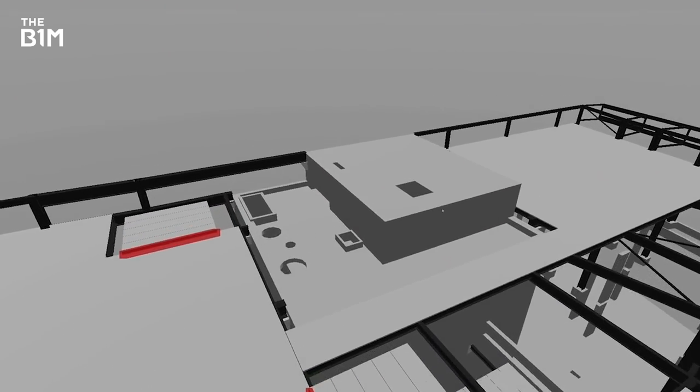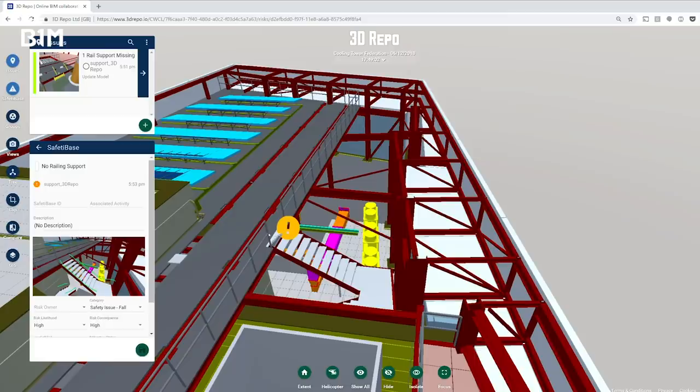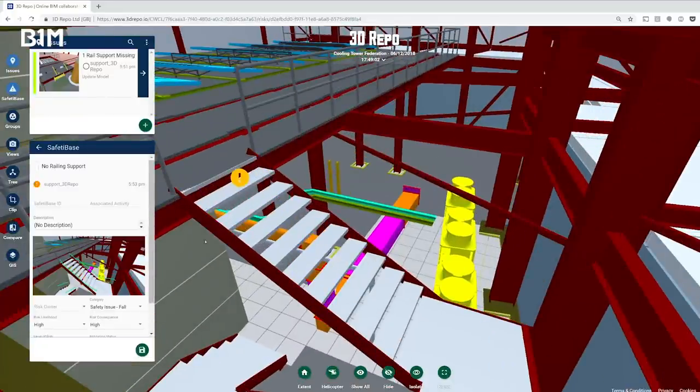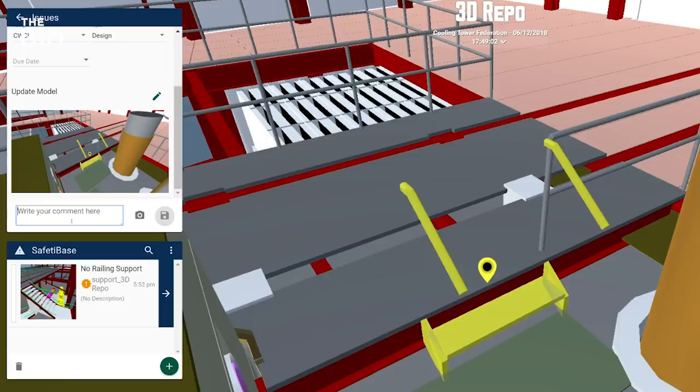Any issue raised by anyone in the team is available to everyone else. You drive or walk through the model, you see the pins, you click them and it takes you to the description of the issue, allowing you to add your comment and have your say. We're allowing full open discussion. It's a high level of collaboration — communication and coordination: the three C's.